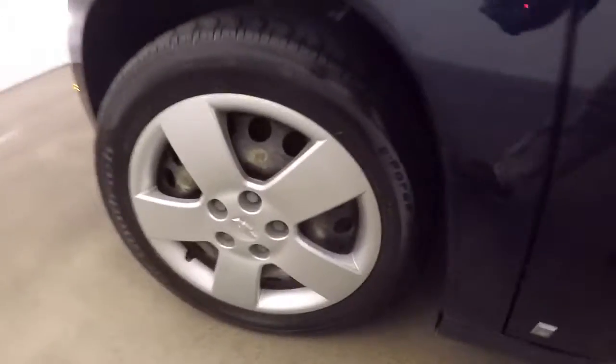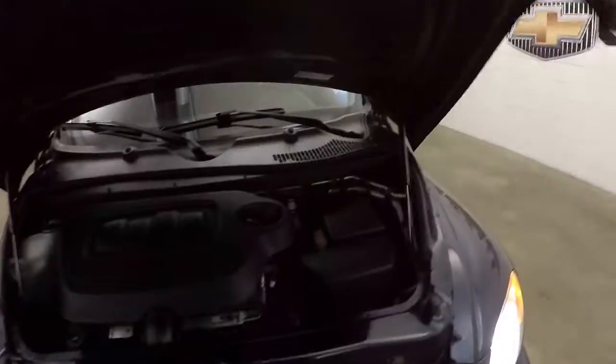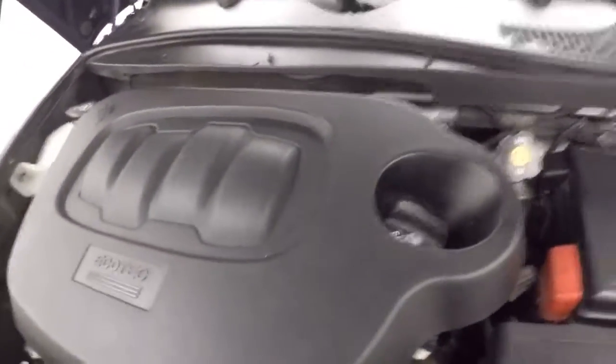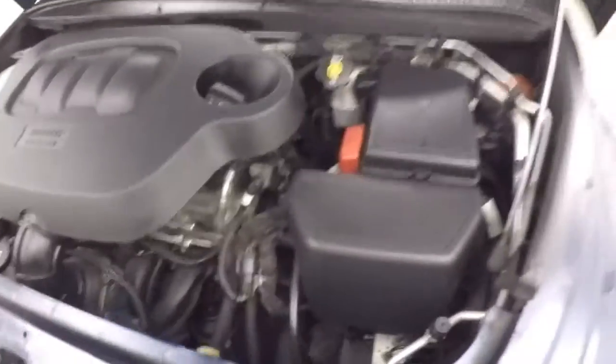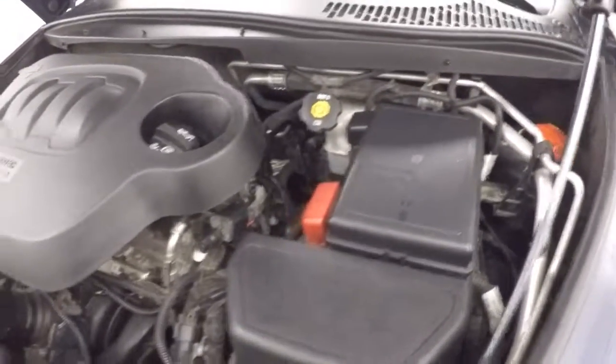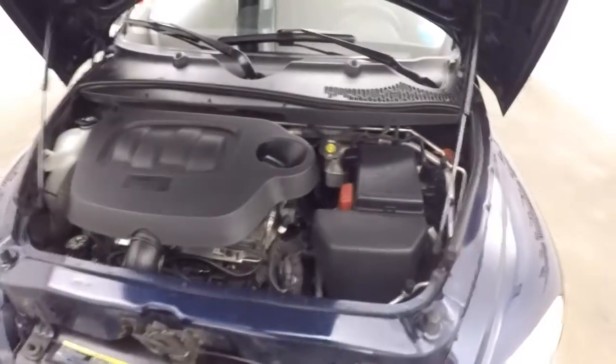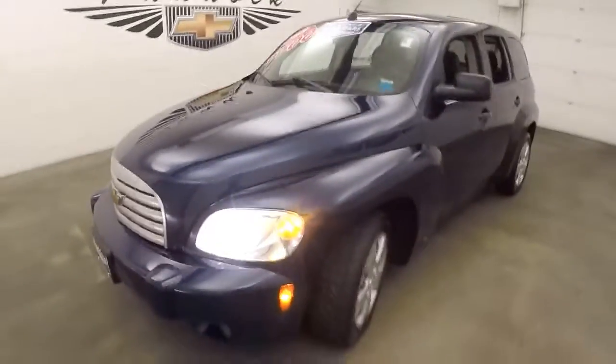Let's go look underneath the hood. Good steel wheels. Underneath the hood is your 2.2 liter EcoTech — strong running, good on gas, and still good on power. That's the 2009 Chevy HHR.